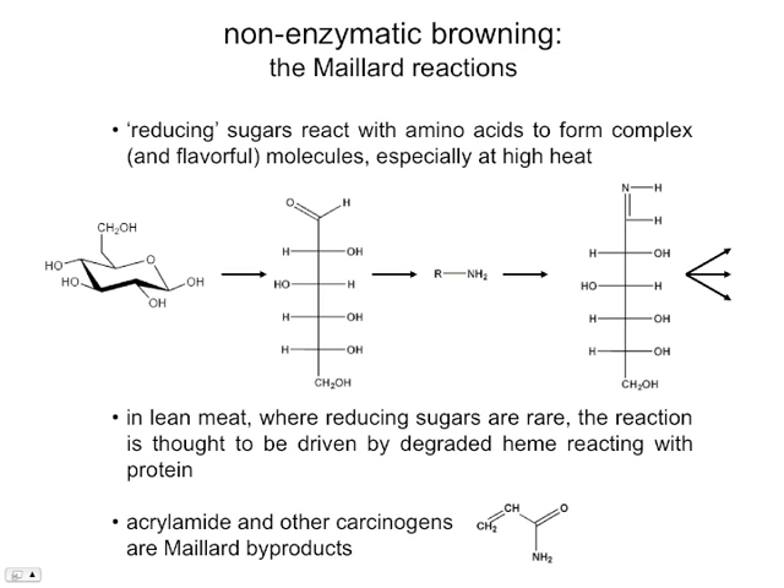We did talk about these browning reactions previously, but in lean meat — which is of course what most of us are going to want to be eating nowadays — reducing sugars are relatively rare. The degraded heme is thought to be stepping in and playing the role of the reducing sugar in that case. And again, still toxic products.